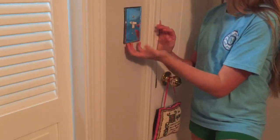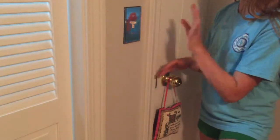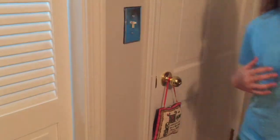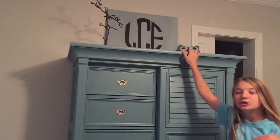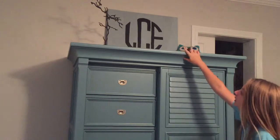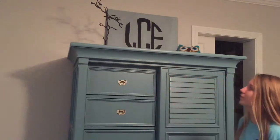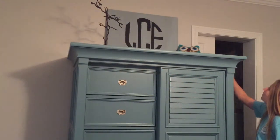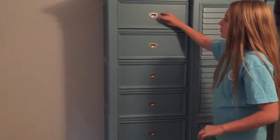I wanted to show you my light switch because I got a new one — my other one had all this crusty paper on it. Up here I have a monogram that me, Julie, and my brother made with my initials, a jewelry tree, and this little step owl thing.